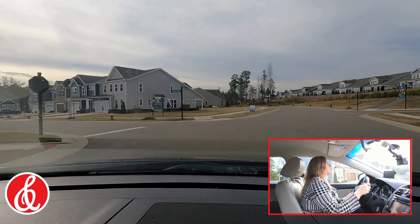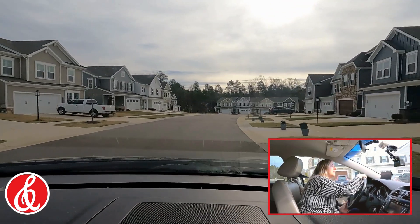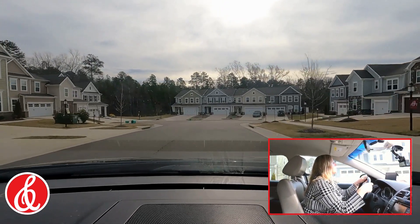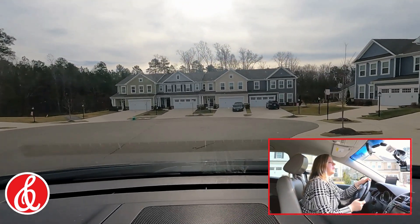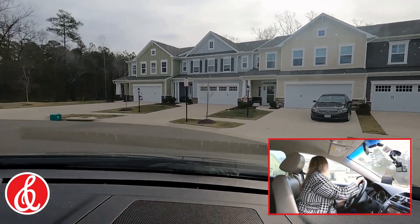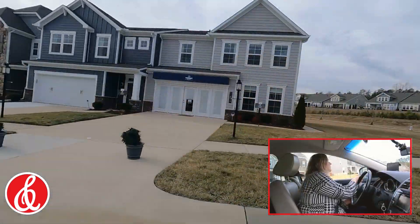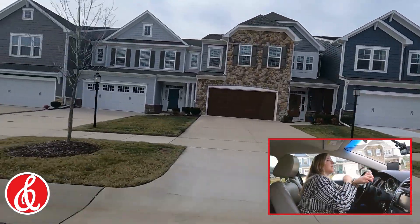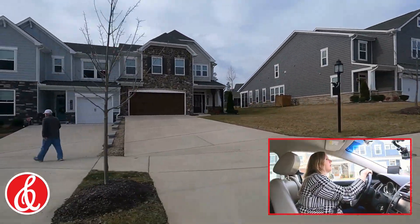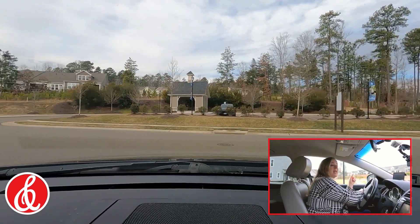As I said, there are four different builders in here. This is the main builder, HH Hunt, and they built these townhomes. You can see they're attached — these were one of the first buildings to go up in this community. They do have two-car garages. That is the HH Hunt primary area in here.